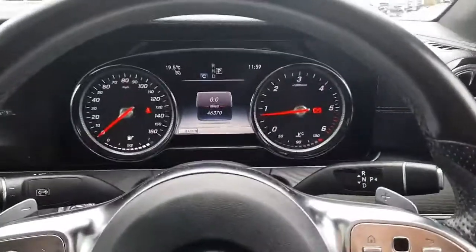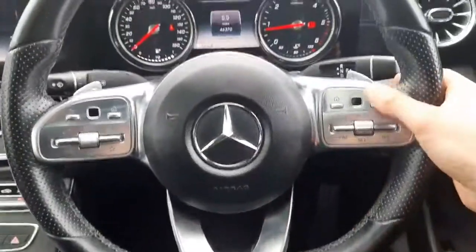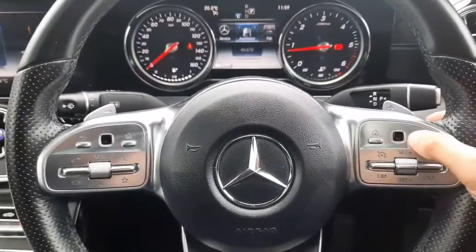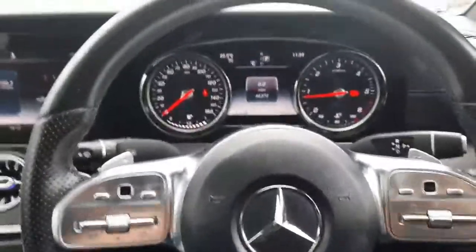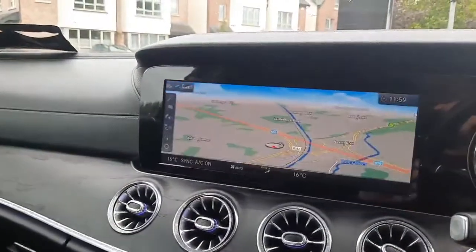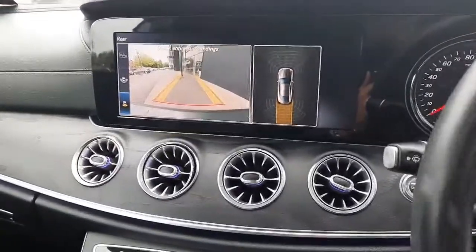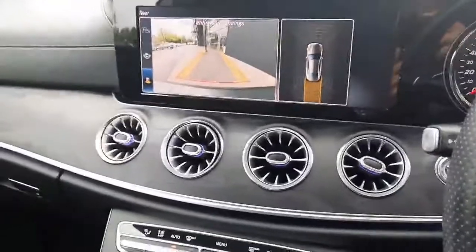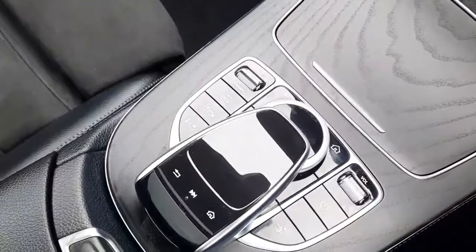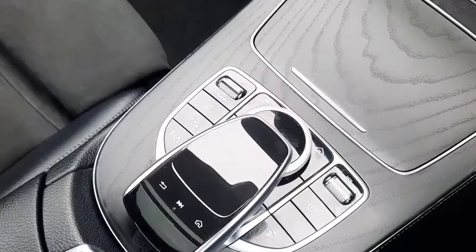Inside you'll see the mileage as stated, and that lovely flat-bottom AMG steering wheel with twin touchpads to allow you to navigate through the onboard displays. We've also got our infotainment system highlighting satellite navigation, with an integrated reversing camera and parking sensors both front and rear. You'll also see dual climate control, Dynamic Select, Parktronic system, and Eco start-stop.